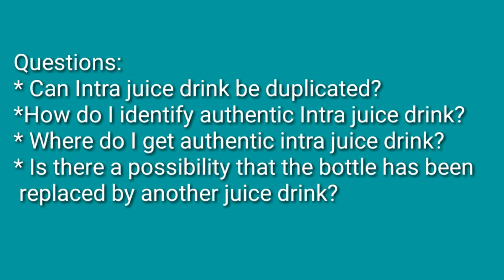So, I've been receiving questions like: how do you identify fake from authentic Intra drink? Where do I get authentic Intra drink, and is there a possibility that the bottle has been replaced by another juice drink?